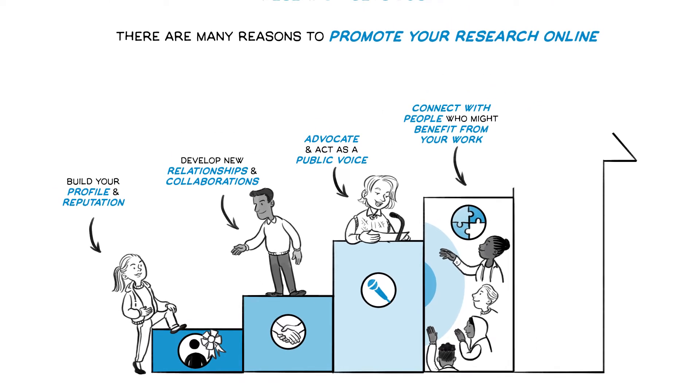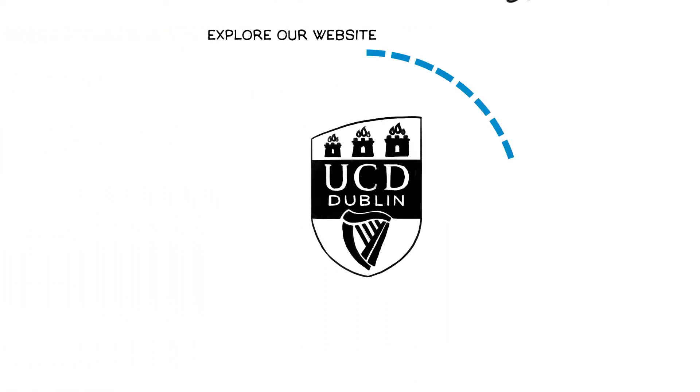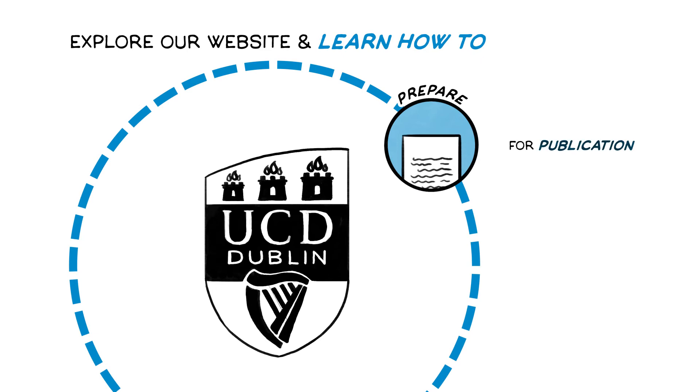Giving your research a better chance of having a positive impact. So explore our website now and learn how to prepare for publication, coming up with an effective title and abstract and choosing the right outlet for your research.